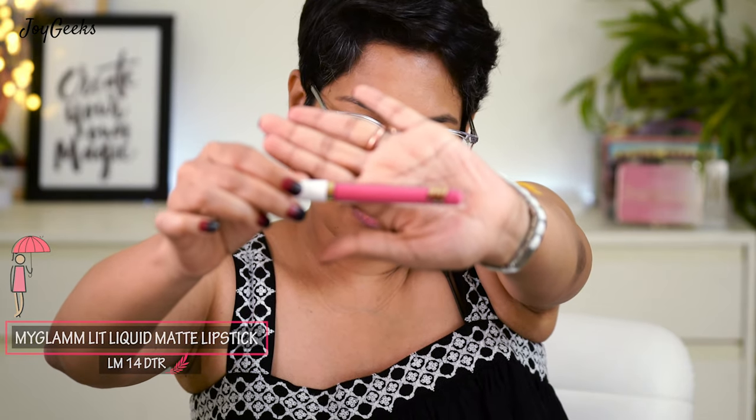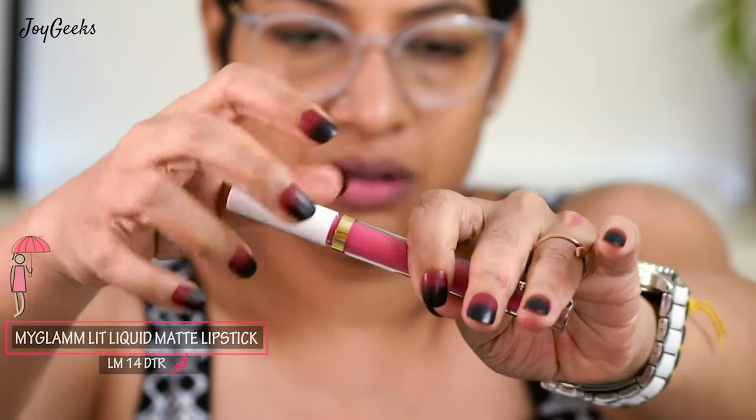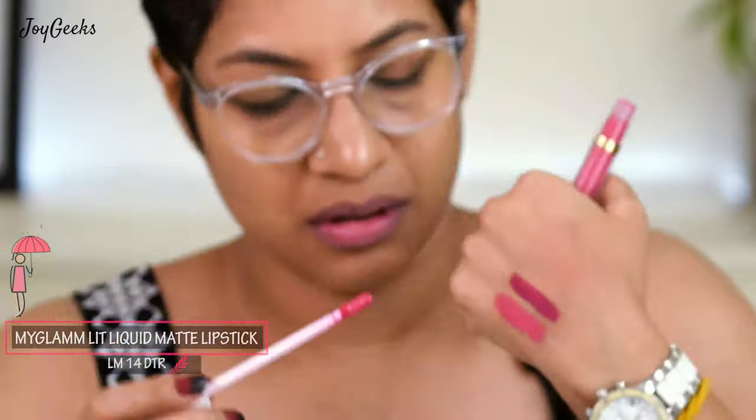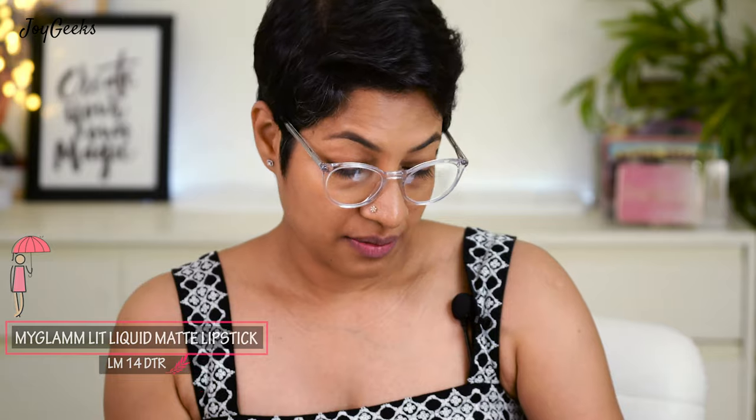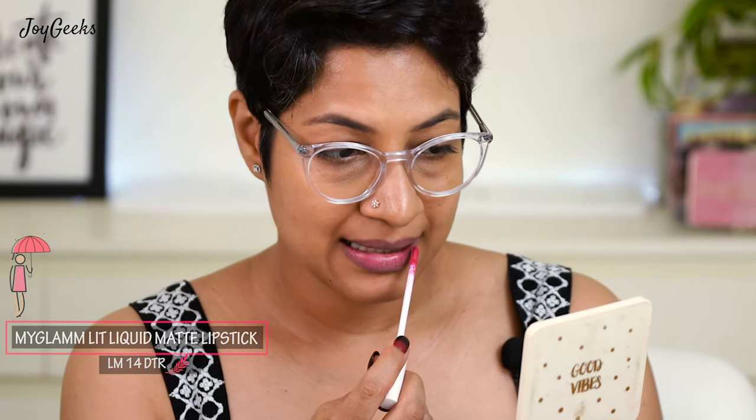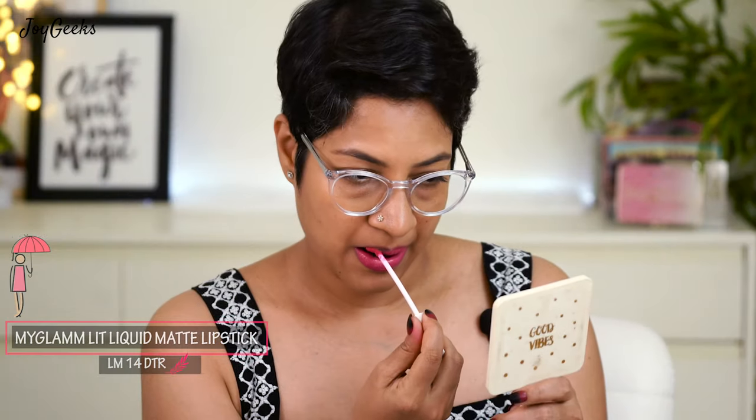The next shade is LM14 'DTR' — it's a pretty bright Barbie pink. Let me show you what it looks like alongside FBO so we can compare. This is FBO and this is DTR. Actually, it's pretty close to the first one. I'm not sure why they've made something so similar and put it in the same box. Nonetheless, I really love this shade — it's a very fresh shade.